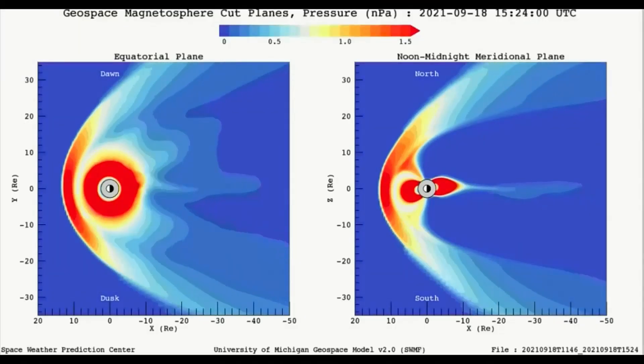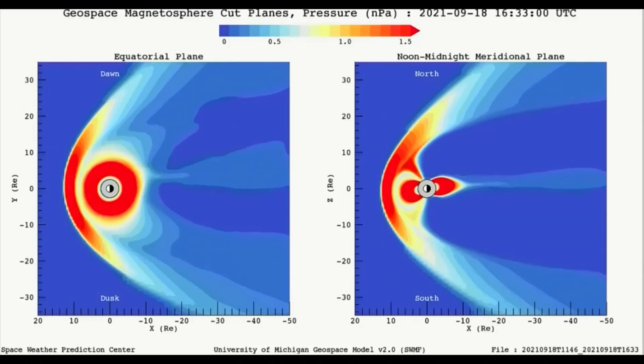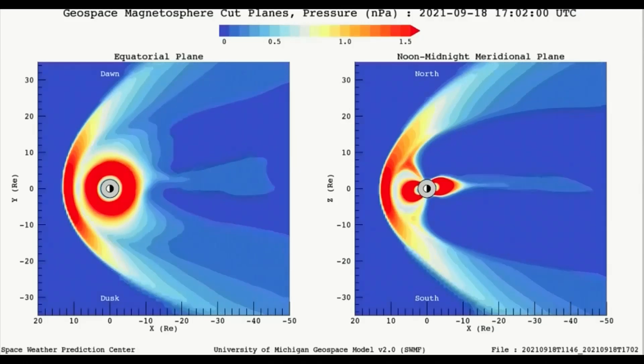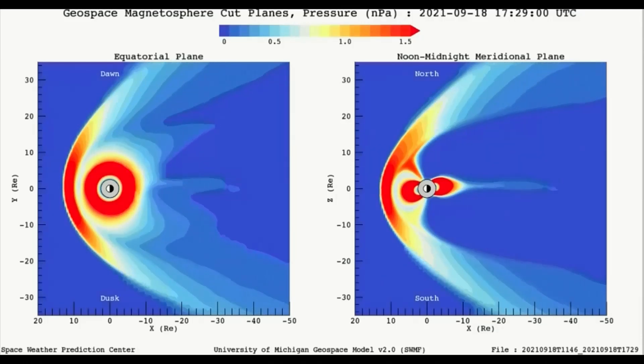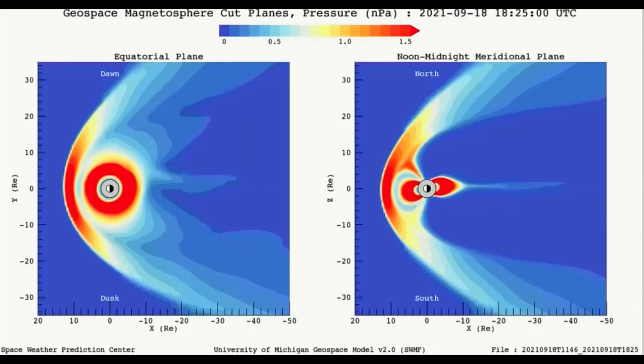This is the model of the geomagnetosphere pressure for today the 18th. Notice it is at the highest end of the spectrum gauge. I was lucky to be able to record this model — it kept going back to the 16th, where the pressure was very low. Glitch, or something being hidden.